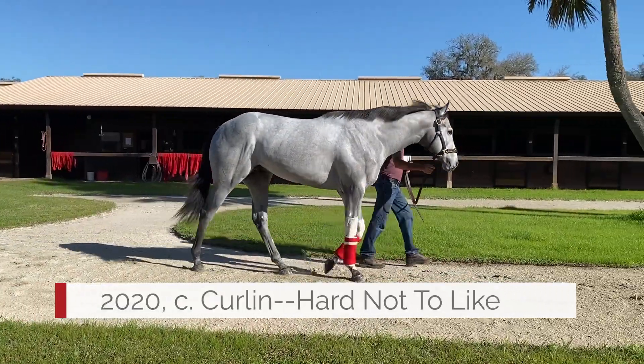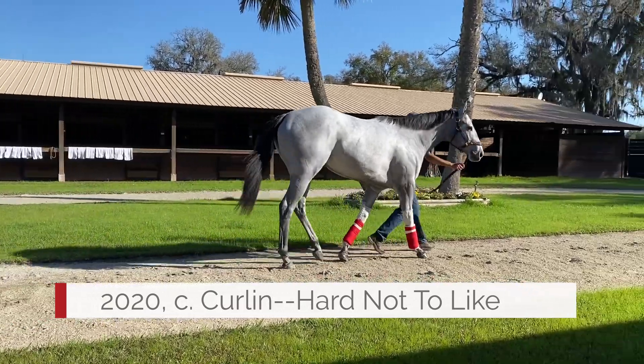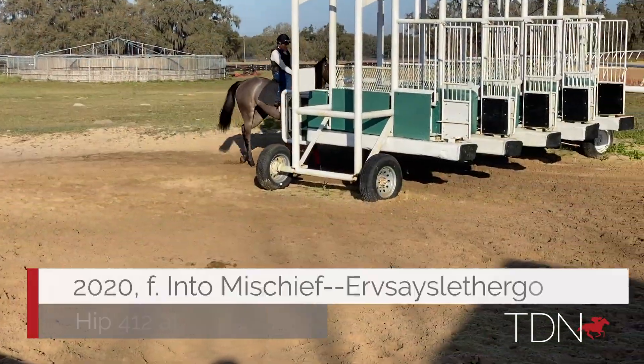I've got a lovely curling colt out of a mare called Hard Not To Like that I really like a lot. I've got several Intermischiefs — one out of Embellishment, one out of Irv Says Let Her Go.